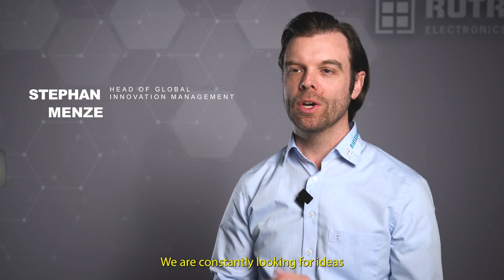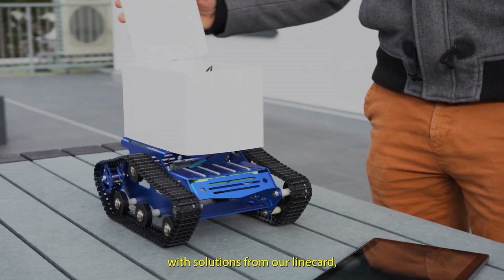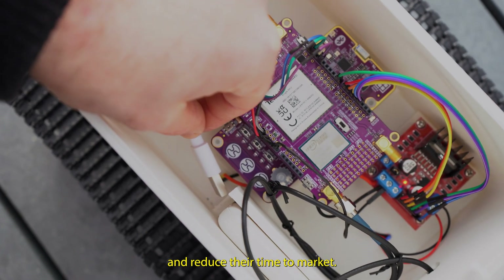At Rotronic System Solutions, we are constantly looking for ideas to support customers with solutions from our line card, create the best proof of concept, and reduce their time to market.